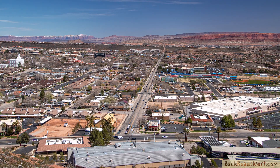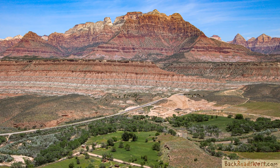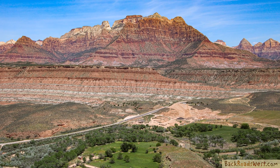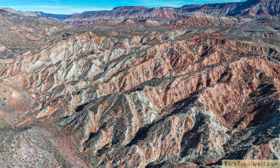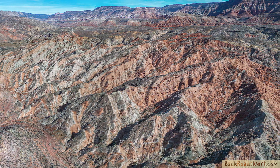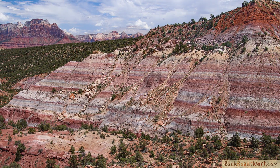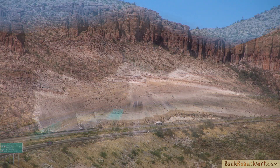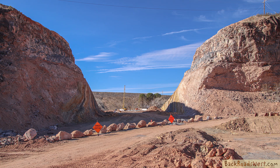Southwest Utah is well known for its dazzling scenery, thanks to the world-class geology that is in plain sight for everyone to enjoy. Most of this scenery is created by natural erosion that goes on continually for centuries, exposing the hidden beauty underneath. Sometimes this process is sped up when certain man-made events happen. One of these events is called a road cut.